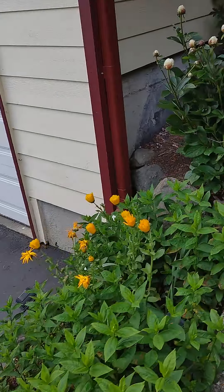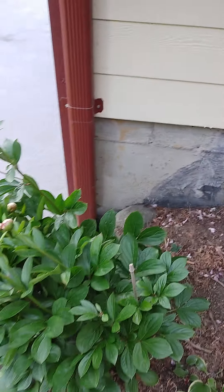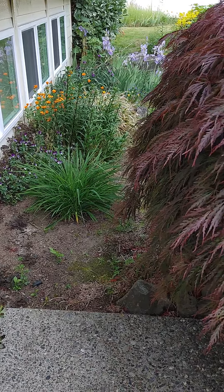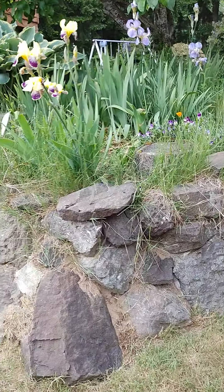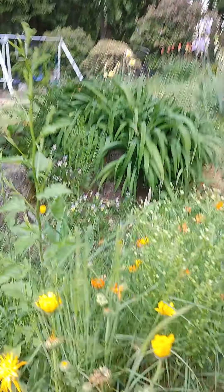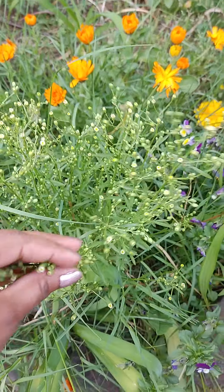Oh, I forgot to show you this — peonies! I love peonies. I just put this guy in yesterday. And then more weeds and things that I gotta take care of. Let's go to the deck. That's the apple tree from earlier — look at all these weeds. I don't know what this is; I'm probably gonna pull it out.